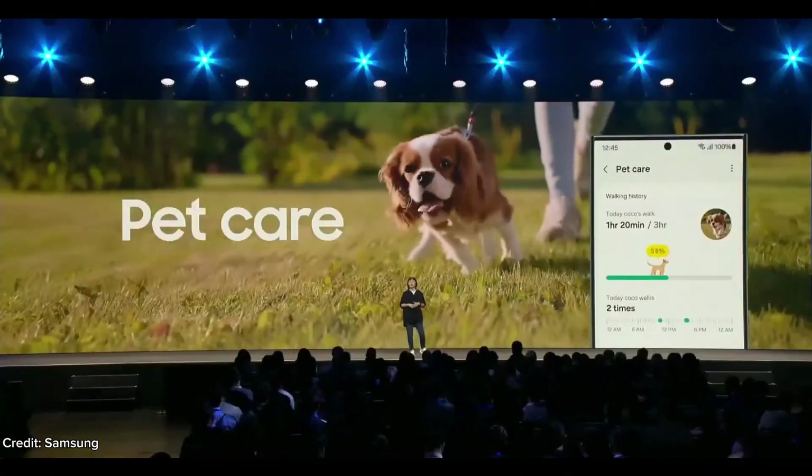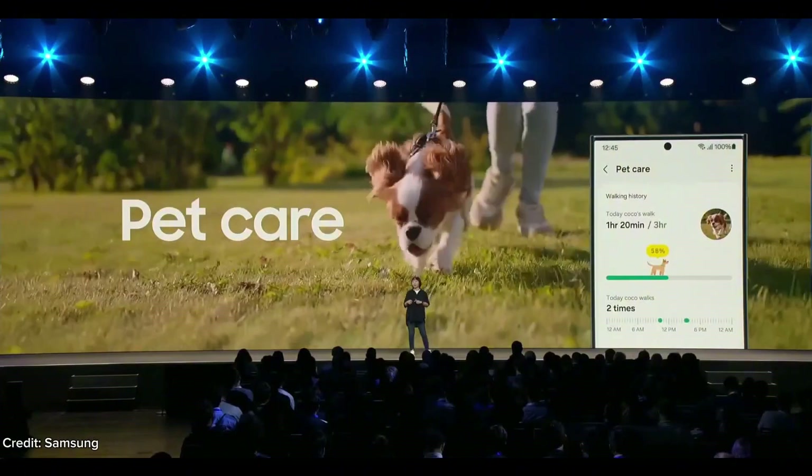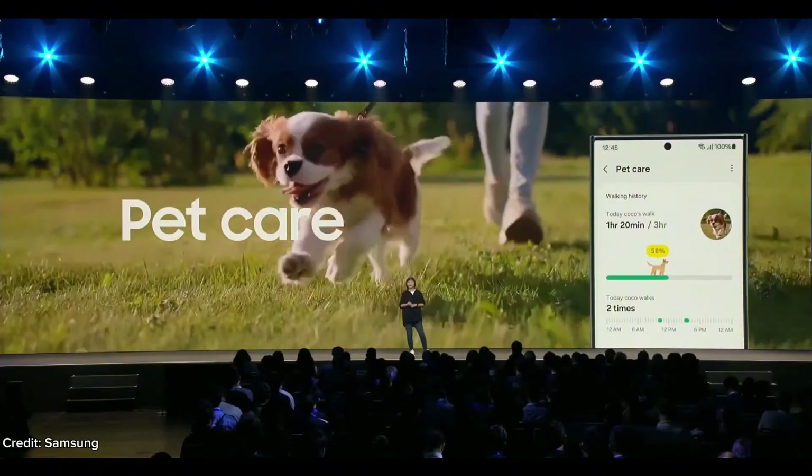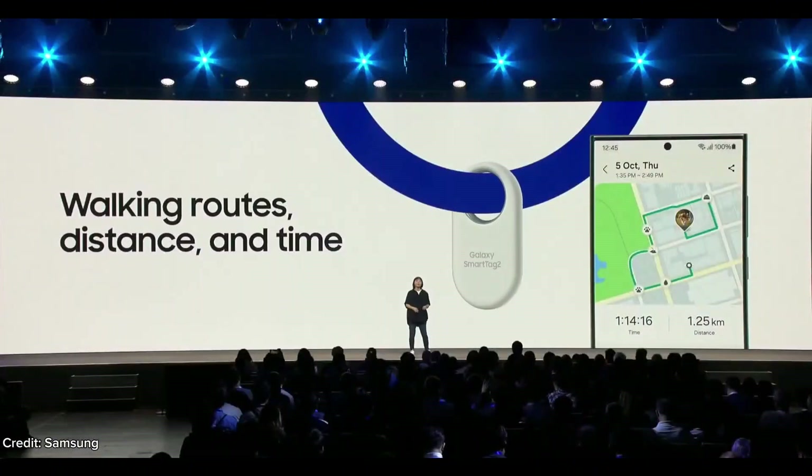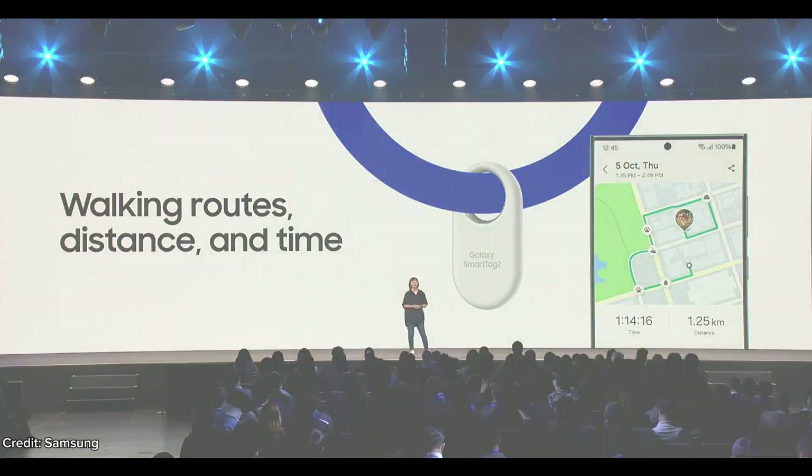But SmartTag 2 isn't just about finding lost items. You can also track your pet's health. With SmartThings Pet Care, you'll be able to use SmartThings to record your walking routes, distance, and time, and monitor your pet's health by just attaching SmartTag 2 on their harness or collar.